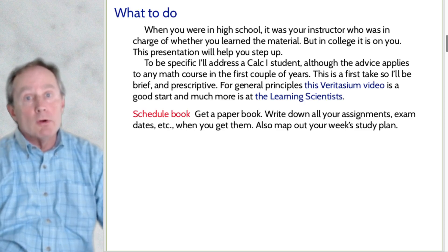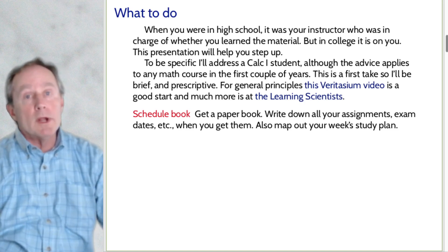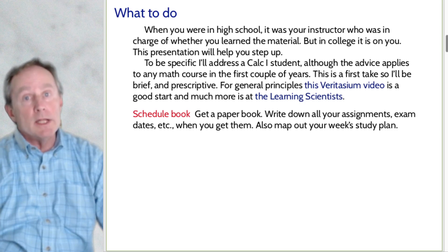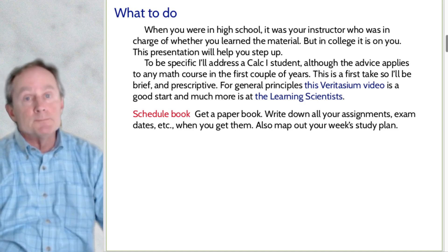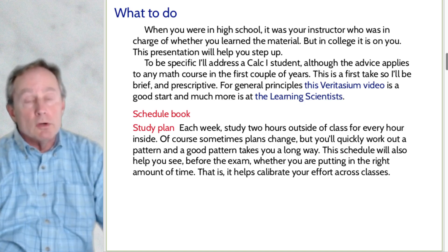For starters, item number one: you need a schedule book. You need it to be a paper book, and every time you get a homework assignment, a reading assignment, or a test date, every piece of information needs to go in the book the moment you get it. That book also maps out your weekly study plan. Every week you need to study two hours outside class for every hour you spend in class — a rule that generations of students have found to be a pretty good guide.